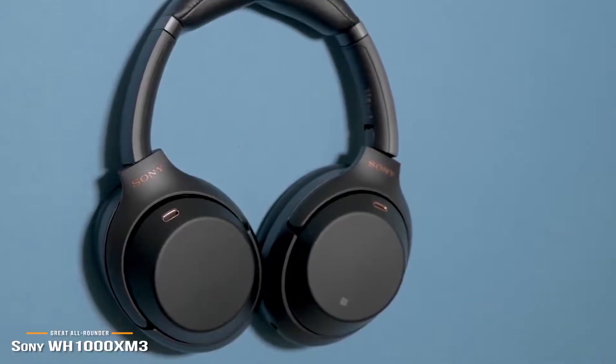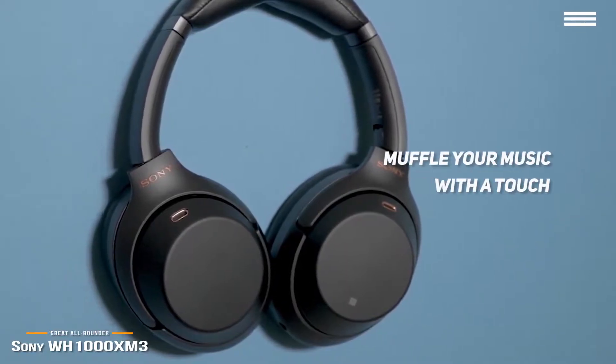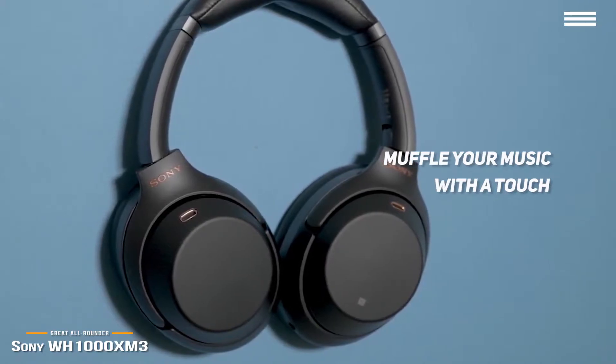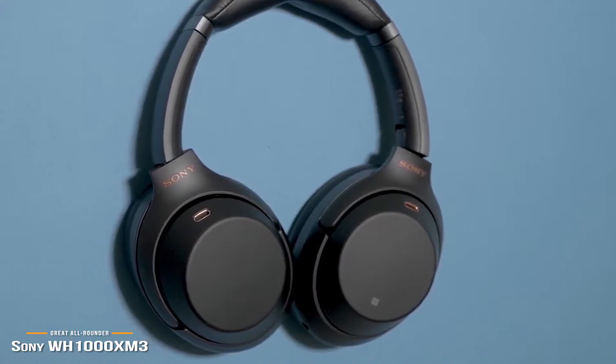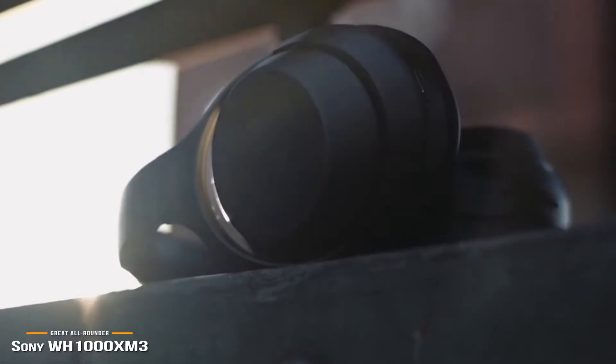One standout convenient feature these headphones offer is the ability to muffle your music and let the outside world in simply by holding your hand over the right earcup. Once you finish your conversation, you remove your hand, the music resumes playing at its previous volume, and the noise cancellation kicks back in. Sony's WH-1000XM III is a top-notch noise-canceling headphone and a great all-rounder that delivers a lot of handy features.